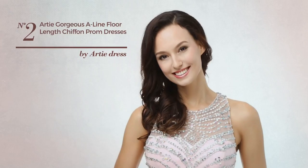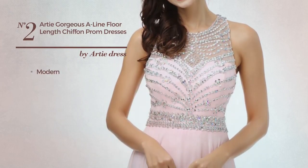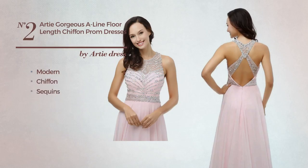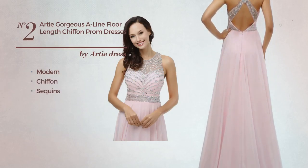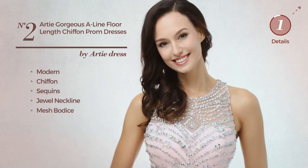Number two: an all-autumn floor-length suit dress. Featuring a hot modern-inspired design, crafted from chiffon, enriched with sequins. This dress includes a jewel neckline and mesh bodice. Available in eleven more colors.